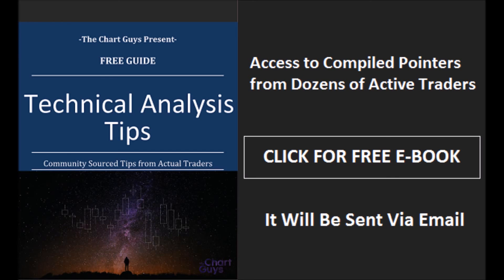The Chart Guys community has compiled trader tips from dozens of traders over the last year and put together a free ebook. You can access it by clicking the button and entering your email. Have a wonderful night.